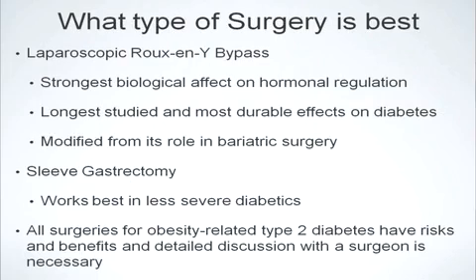There are two main types of surgical intervention for obesity-related type 2 diabetes. The first is the laparoscopic Roux-en-Y bypass, which has the strongest biological effect on hormone regulation for type 2 diabetes. It's the longest studied and has the most durable effects on diabetes. Traditionally used in bariatric surgery, modifications have allowed it to be used primarily for treating obesity-related type 2 diabetes. The second option is the laparoscopic sleeve gastrectomy, which also works through a biological effect on hormone regulation that controls an individual's blood sugar.